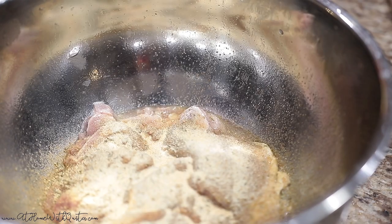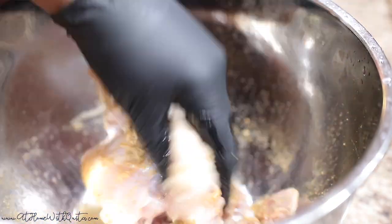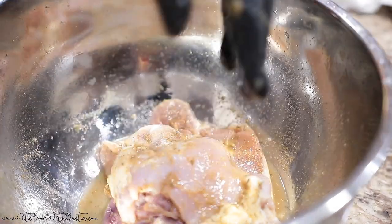I normally cook Monday, Wednesday, and Friday, and the other days are leftovers. So I typically wouldn't be cooking today, but because they ate all the chicken from last night, I had to cook again today.